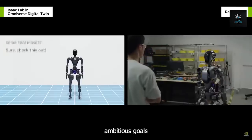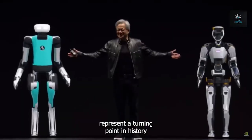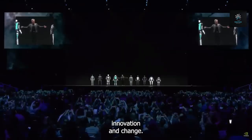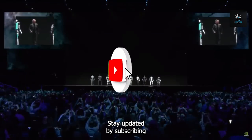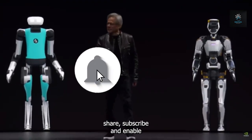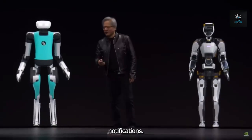NVIDIA's ambitious goals represent a turning point in history and the beginning of a new phase of technological innovation and change. Stay updated by subscribing to our YouTube channel — don't forget to like, share, subscribe, and enable notifications.